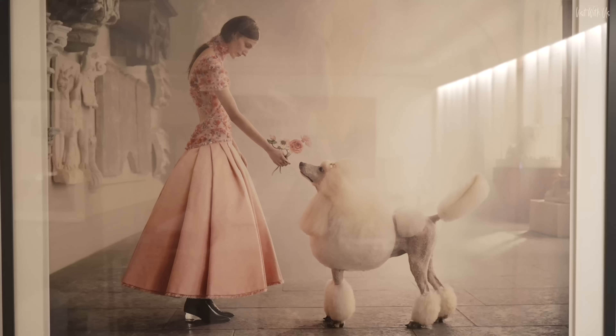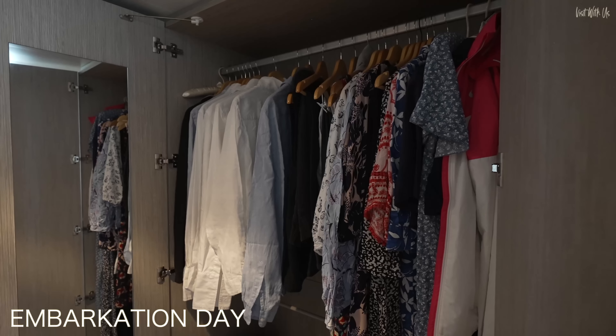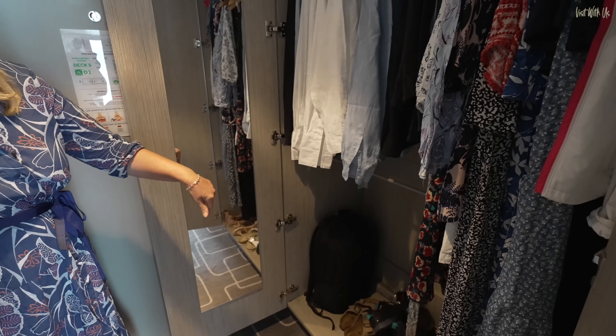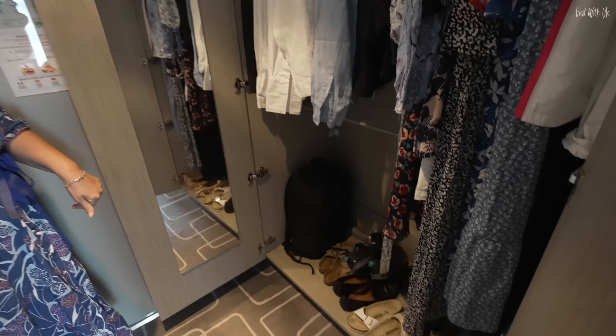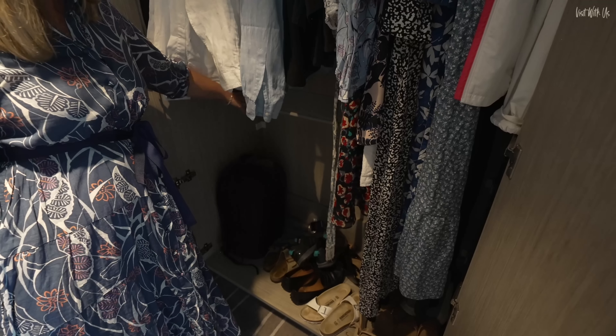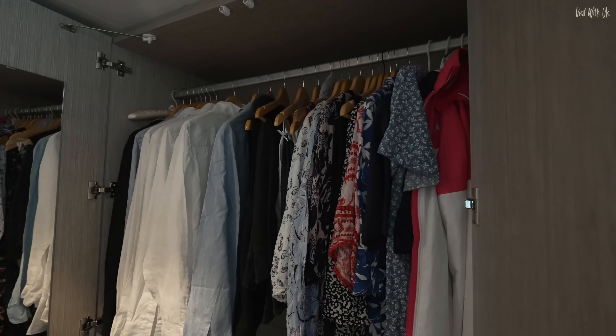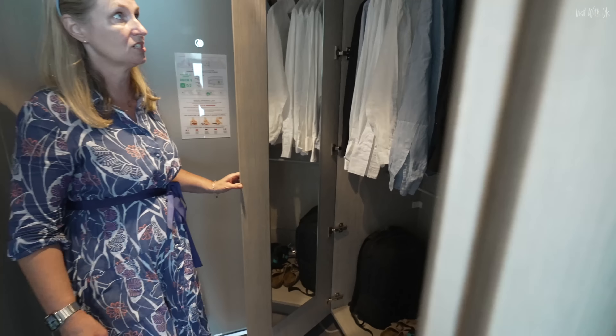Inside the door we have a large wardrobe, which we've already unpacked. There's a full length mirror. There is an umbrella in the bottom and also another rack here, so for men who have lots of shirts and trousers they can hang, but there's also a full length section for ladies' dresses.